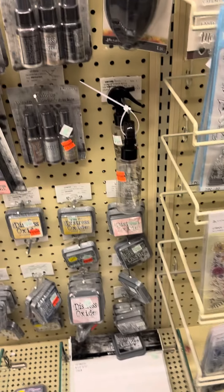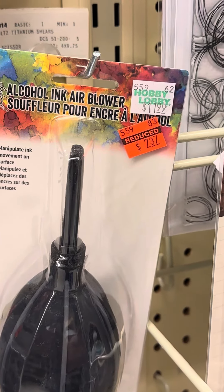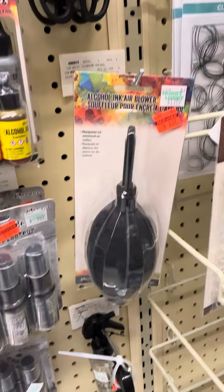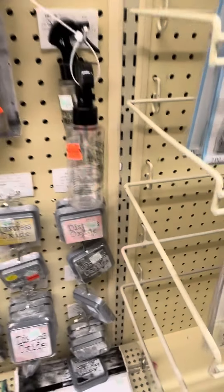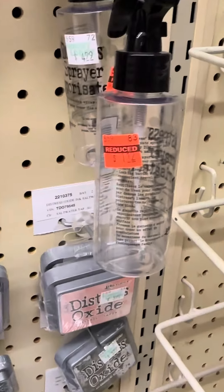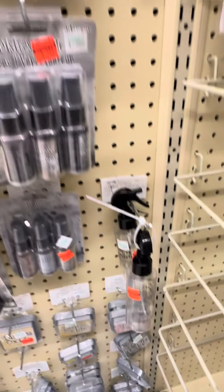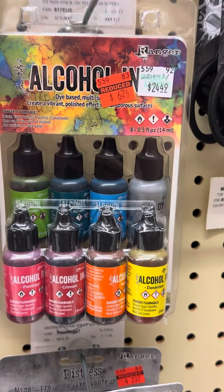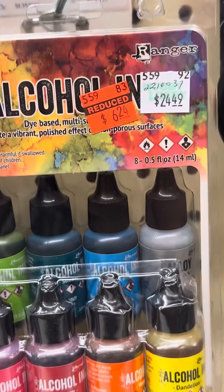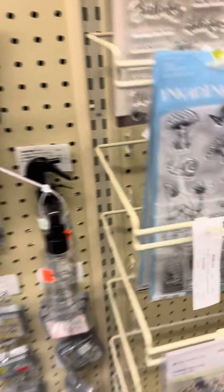Over here we have items marked $11.99 down to $2.34. I'm going to put this in my cart as a maybe because I do already have one that's similar. Here is a bottle for $1.12 — I think I have a lot of sprayers at home. Look at this price: $24.49 down to $6.24. You are coming home with me! Super excited to see that.